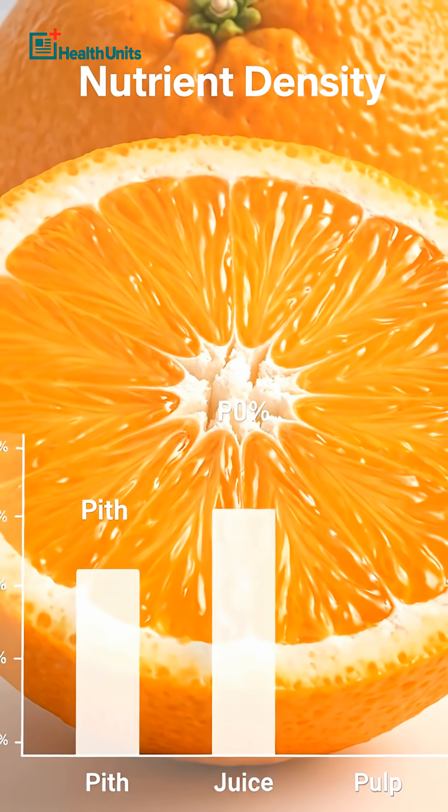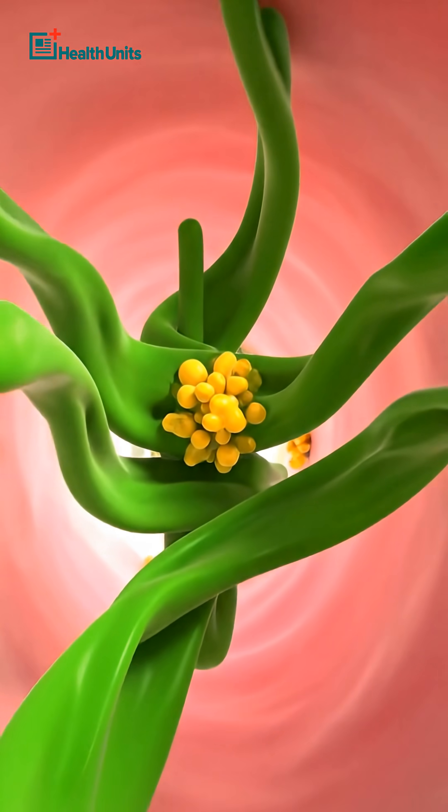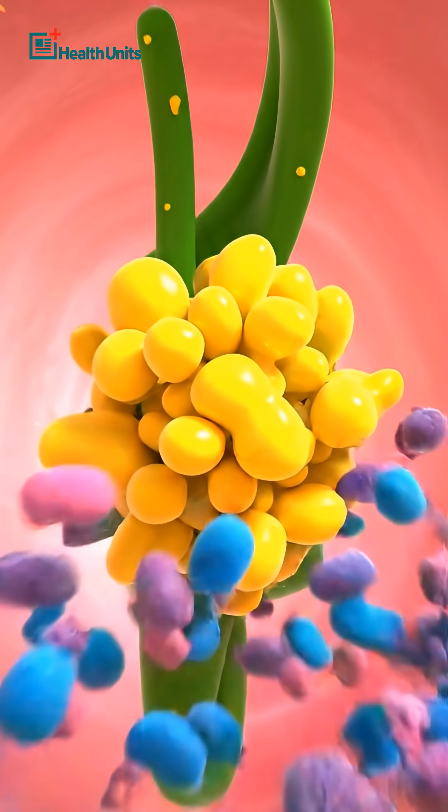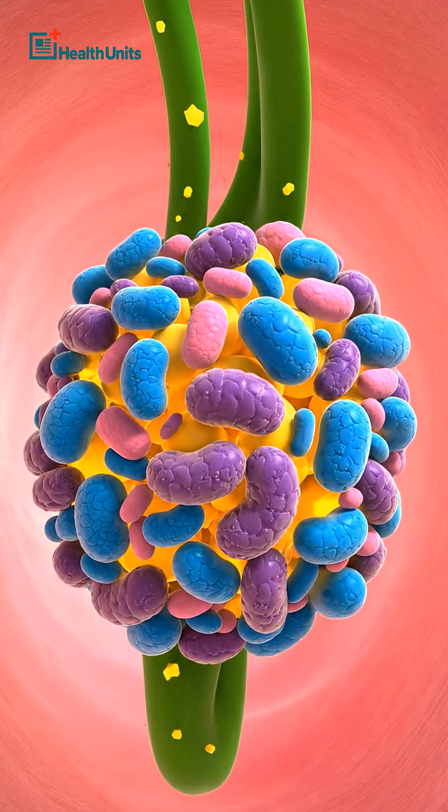Naturally, its highest concentration is found in citrus pith. And it doesn't stop there — orange pith is also rich in soluble pectin fiber, which binds cholesterol, stabilizes blood sugar, and feeds beneficial gut bacteria.